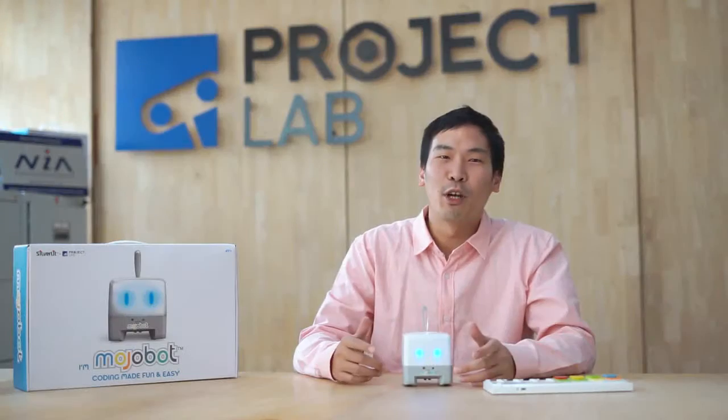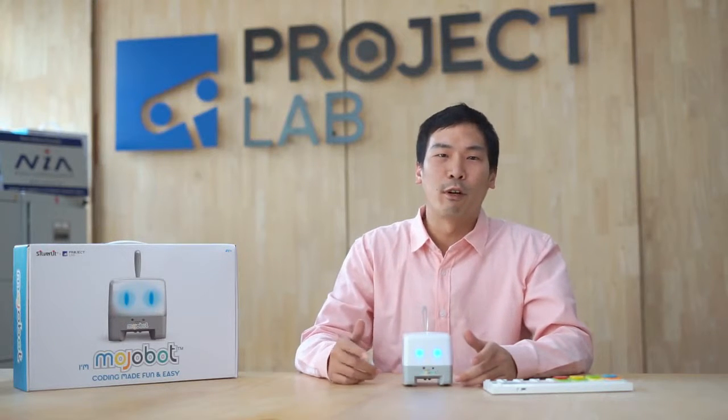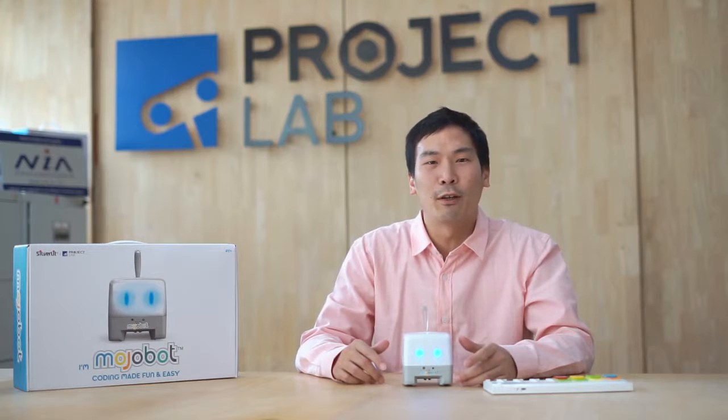Hi, I'm Dr. Poo Yem Zhele-Nying. I have a PhD in mechanical engineering and I'm the founder of Project Lab. We're based in Bangkok, Thailand. For over three years now, we've been working in STEM education, teaching kids to build and code robots.